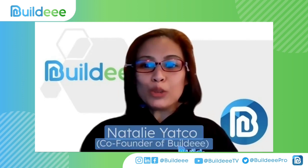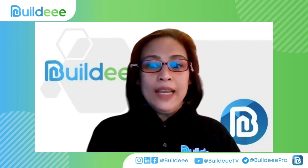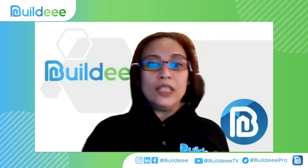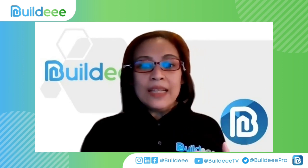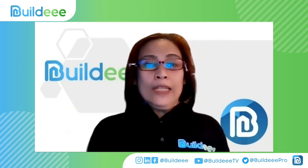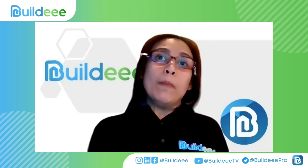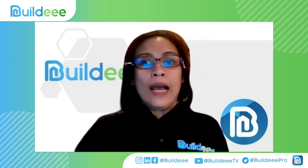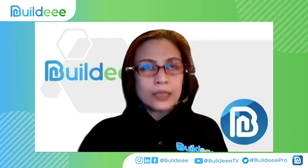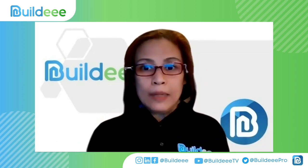Good afternoon to everyone tuning in to Pro Stock. This is Natalie Yato, your host. Today is a continuation of our sessions with Solar Key, and we have Engineer Michael John Cass. We're going to go through some things about solar panels and what they can really do for you. Pro Stock is the corporate social responsibility of Buildi — a platform for anyone who builds, a one-stop shop for anything about construction.